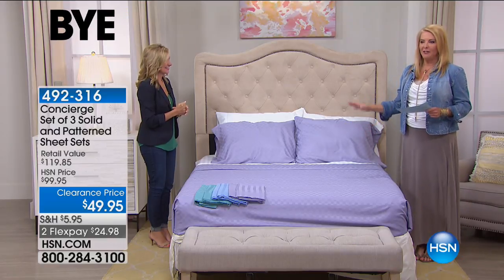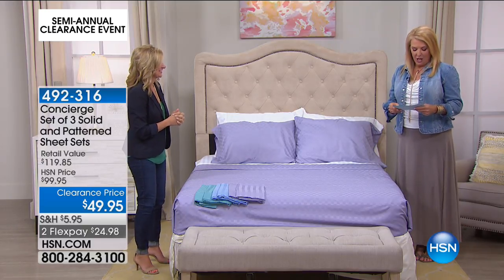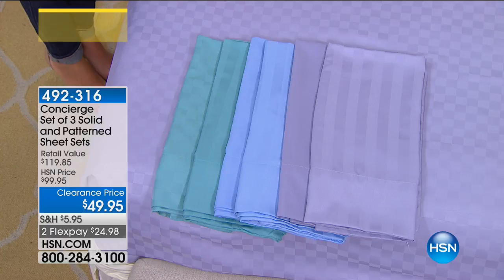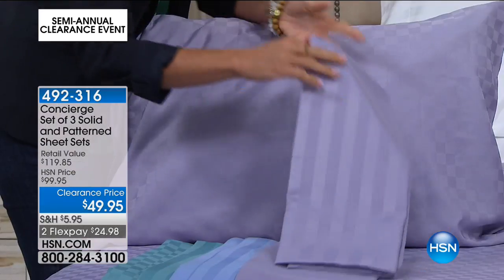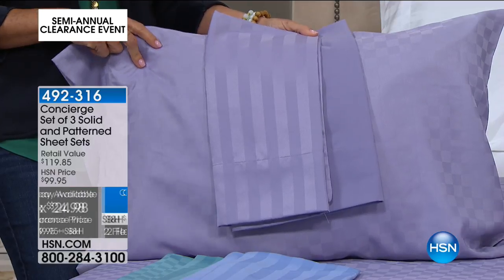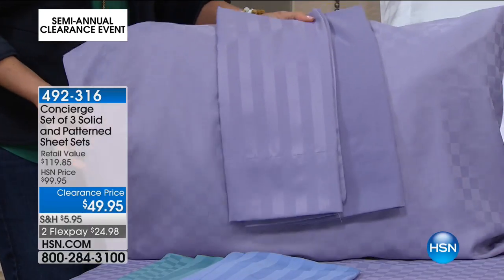Now we're going to talk about one of the best buys all day long — a trio of sheet sets. It's originally $99.95, we're at $49.95. It comes out to a little over $16 per set. Clearance price over 55% off, two Flex Pays. We have twin at $39.95, full queen, king, California king. We have the lilac — you get the solid, the embossed stripe, and the check. We have it in blue. And then this gorgeous aqua, which is so saturated in color.